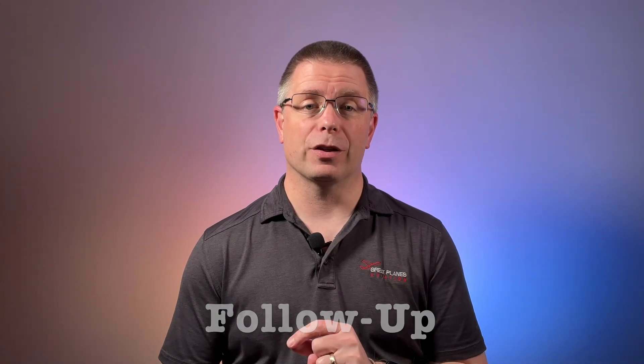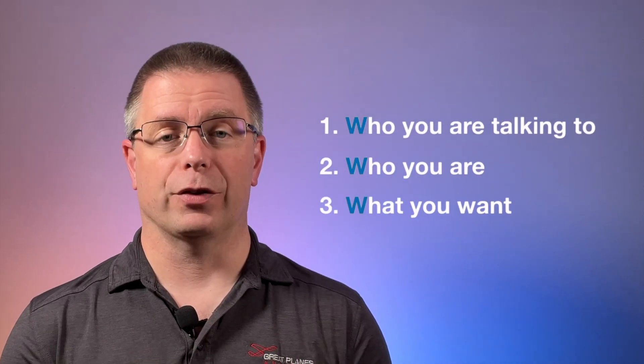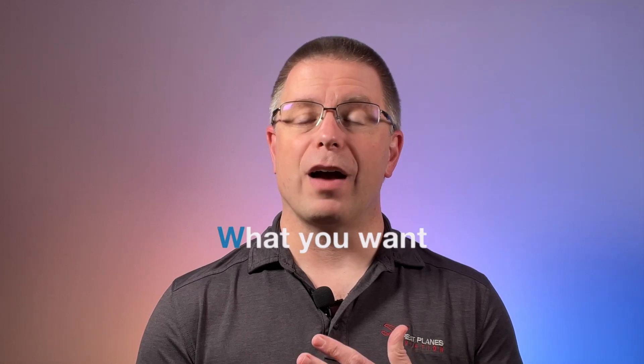Let's move on to follow-up communication. Sometimes you need to re-contact air traffic control because you have a question, a request, or you want to provide them some information, such as a PIREP. These are very similar to handoffs and you will only use three of the W's: who you want to talk to, who you are, and what you want. For example, if you have a question for Minneapolis Center, you would say: 'Minneapolis Center, Archer 12345, with a question.'